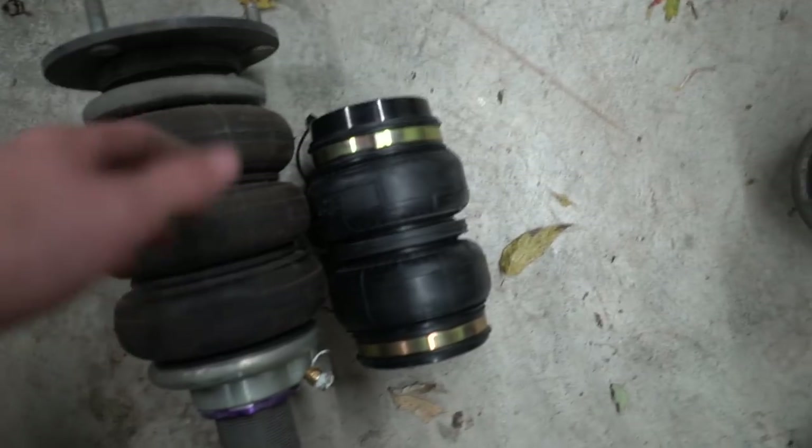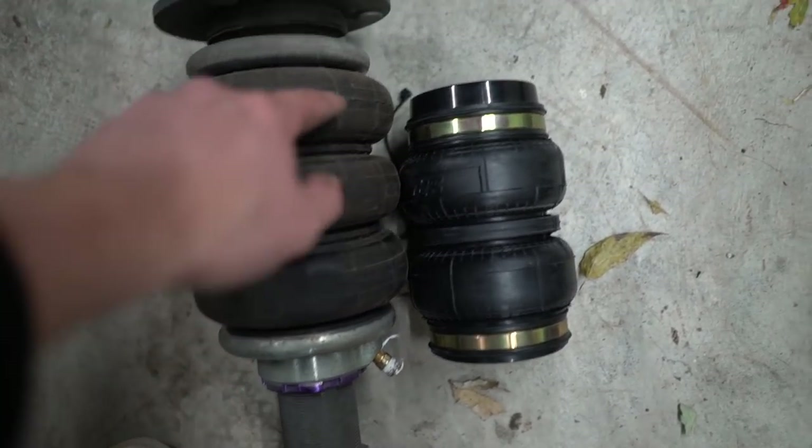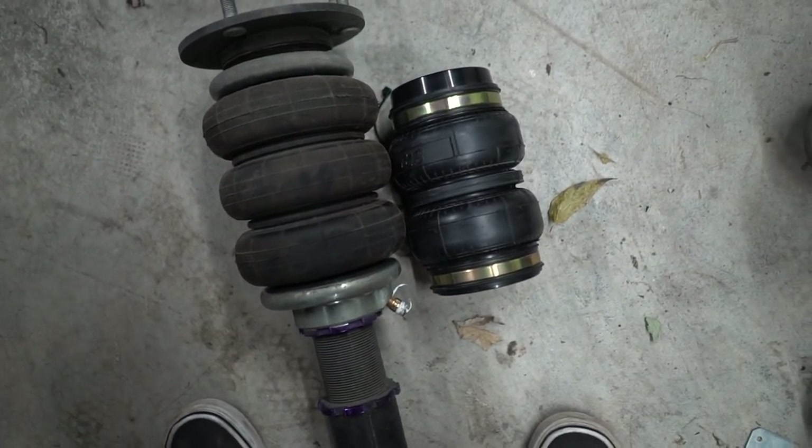I'm not super worried now. If this is the max lift, I imagine it probably goes up more than this, but if I lose out on two inches of lift I will not be mad — I never raise my car up super high ever. The top three inches of travel I have are never used, unless I'm jacking the car up, in which case I can just drive up onto wood. This actually looks pretty promising — let's pull this bag off, stick it on there, and see what it looks like.